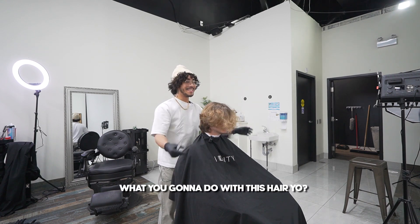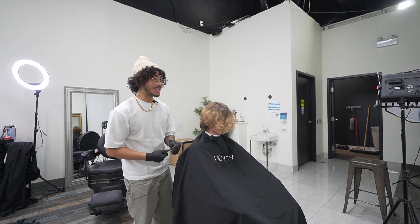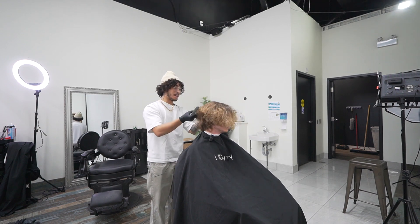What are you going to do with this hair, yo? Trim up the sides, you know what to do. We're going to do the Aiden haircut you were showing me, right? So we're going to do like the fluffy hairstyle on the front, getting rid of the middle part and the long hair. Yeah. Sick.